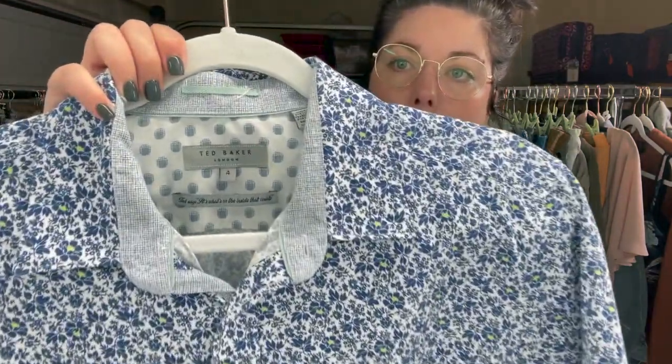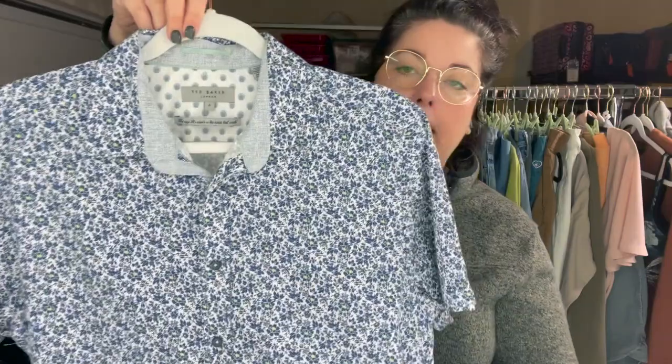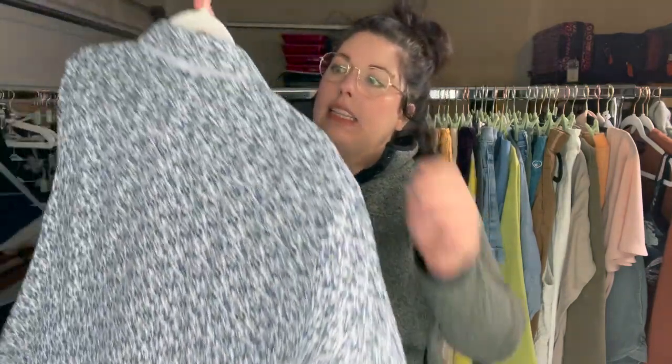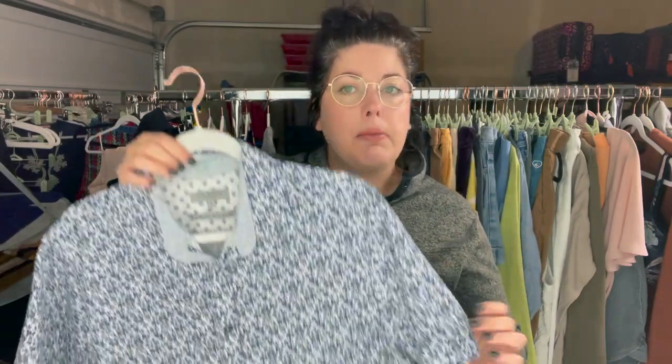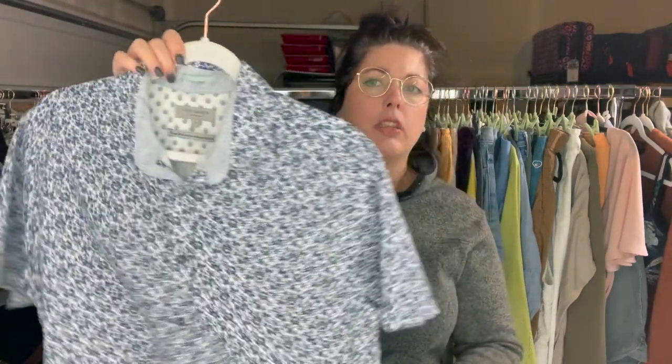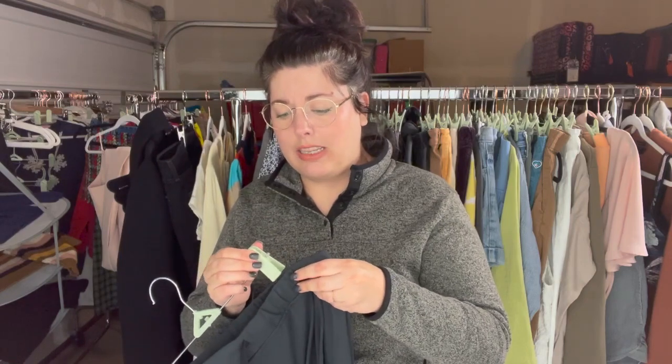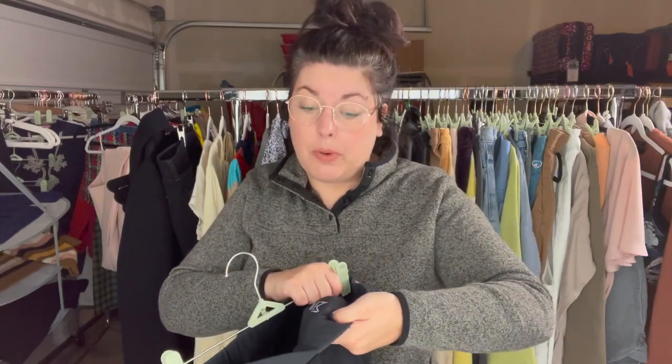Next is this Ted Baker men's button-up with a micro blue floral short sleeve, and that is a size four — which is vanity sizing. I think this might be a large or extra large, probably a large. This one is new to me — I still need to lock in my comp and sell-through rate, but when I checked at the bins initially it was good enough to pick up.